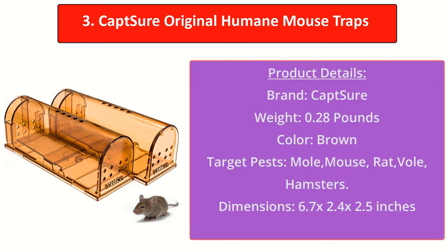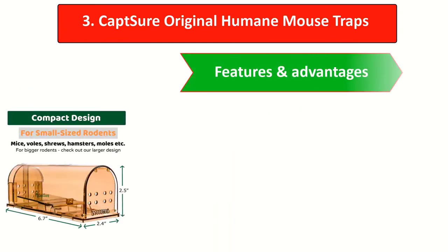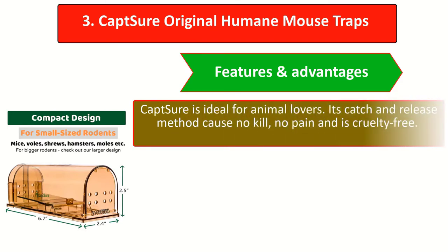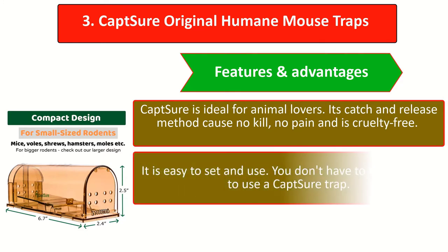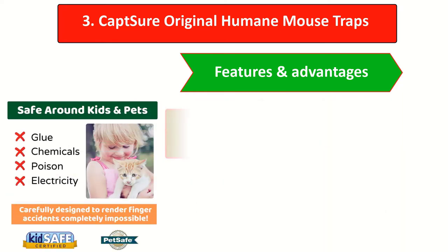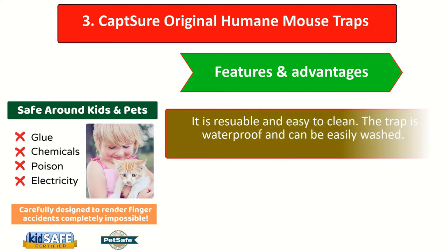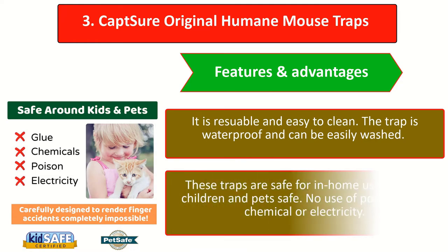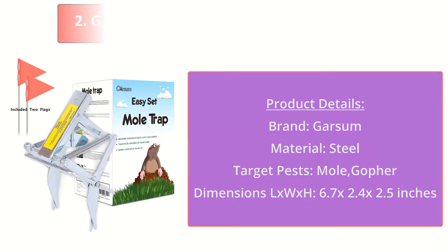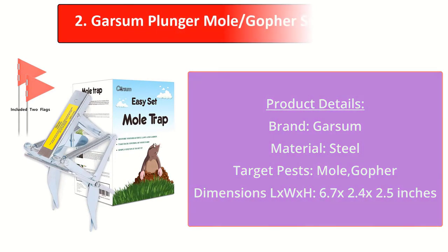The Capture Humane Trap design is very sensitive and promises to work the vast majority of the time. Once the animal enters the trap, it's caught. Features and advantages: Capture is ideal for animal lovers — its catch-and-release method causes no kill, no pain, and is cruelty free. It is easy to set and use; you don't have to be an expert. Its success rate is noticeable, and it is reusable and easy to clean. The trap is waterproof and safe for in-home use, with no poison, glue, chemical, or electricity.